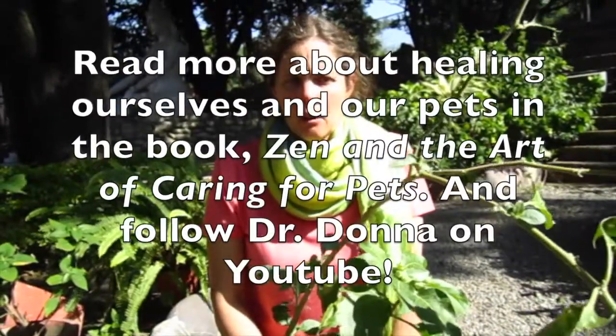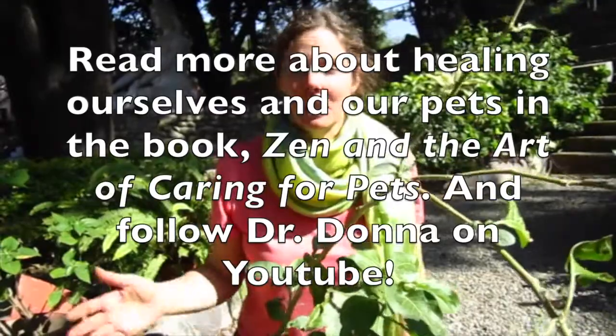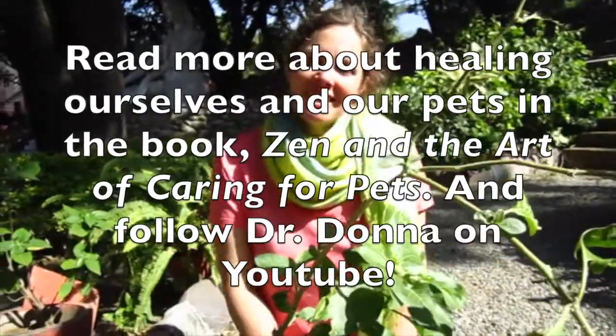Thanks so much for joining me with ashwagandha in India, Rishikesh. See you next month.